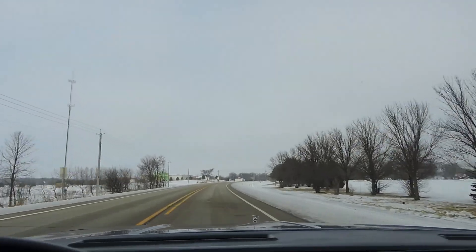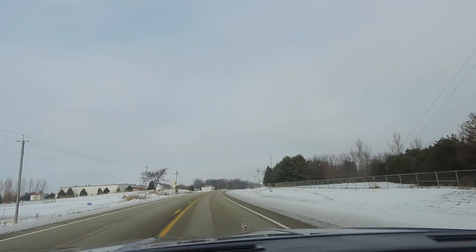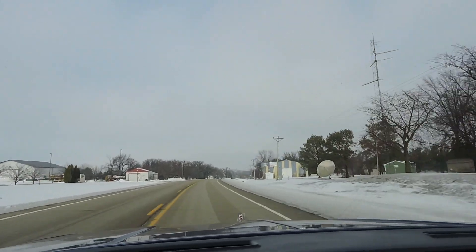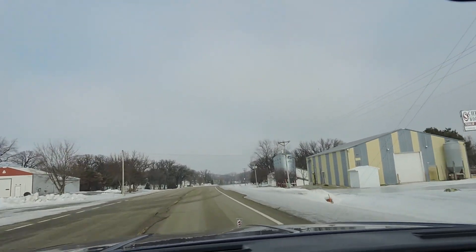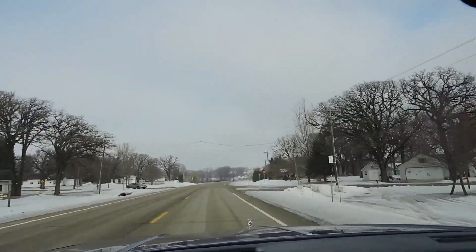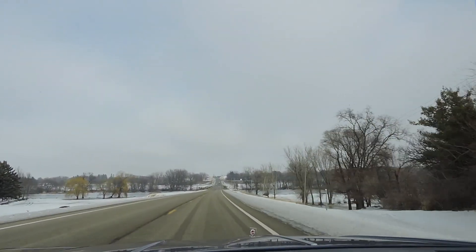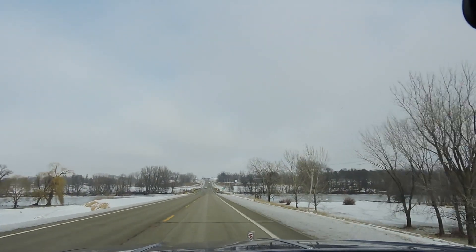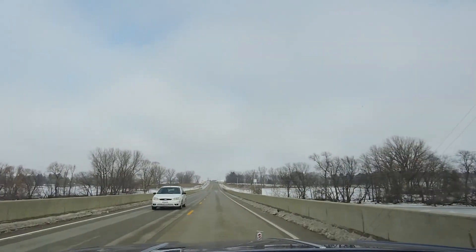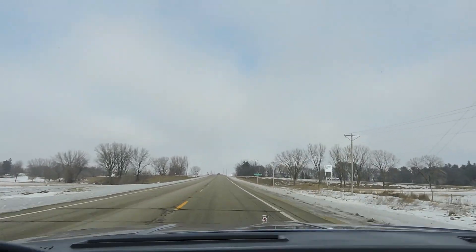It's got good acceleration and it's nice and quiet down the road. It's got new exhaust, new tires, new rims — just a fantastic driving '82 Cutlass that you can drive to any classic car show and be super proud of it.